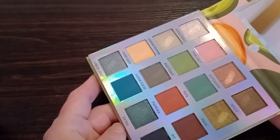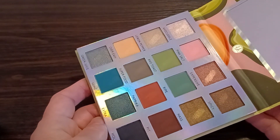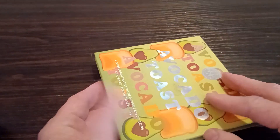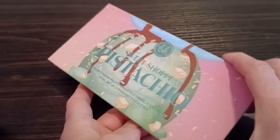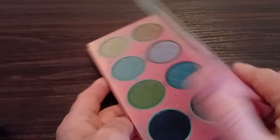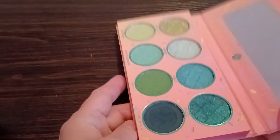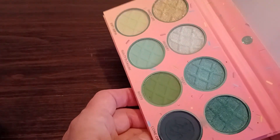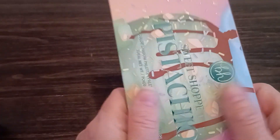I was going to keep Avocado Toast from BH Cosmetics, but there are too many colors in here that I don't use to make it worthwhile for the shades that I do like. Nothing wrong quality-wise, absolutely nothing. The Sweet Shop BH Pistachio palette — you can see why I'm not keeping that. These shadows are all good, all of them. If you like green, this is it — you will never own a palette as sweet as this Sweet Shop if you like green.